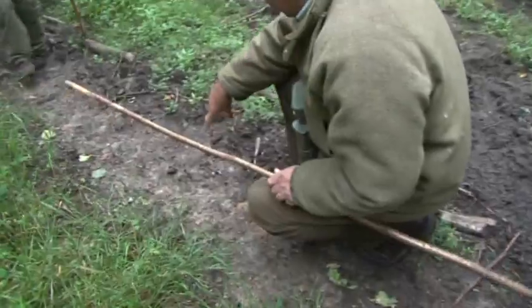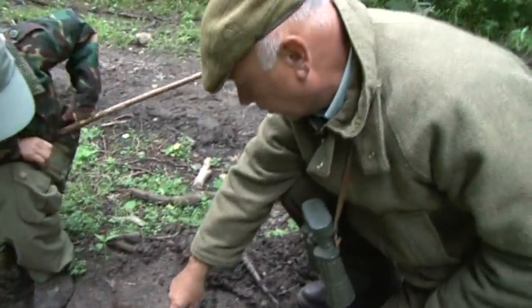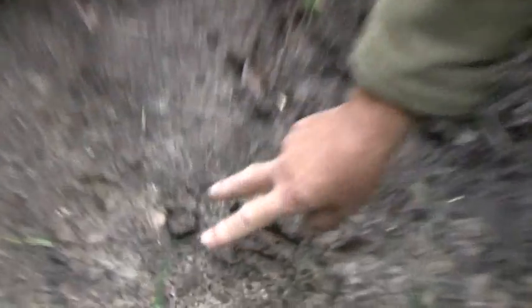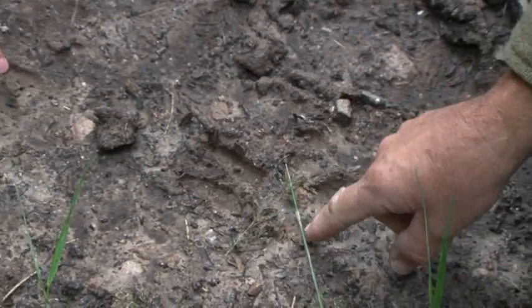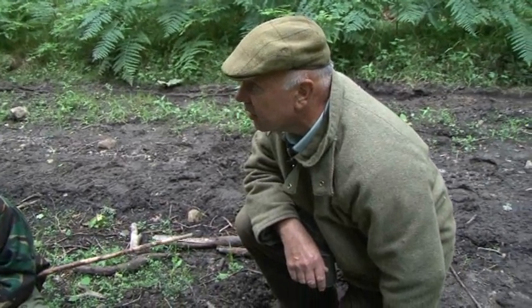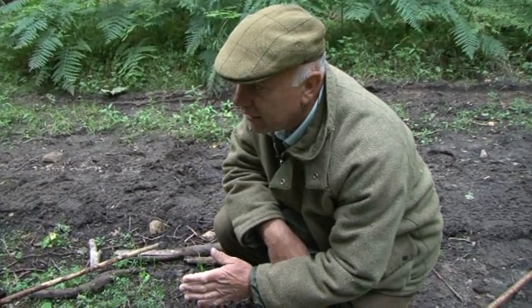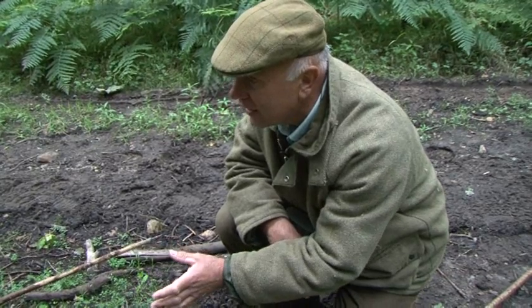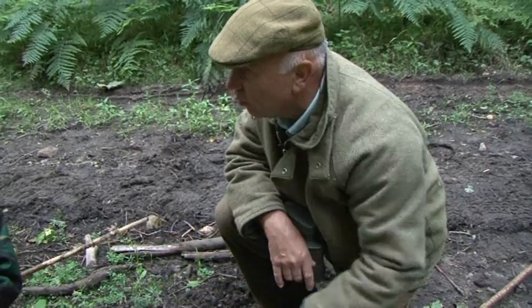Tim calls me over to look at the hoof print. He can tell from it which way the deer was travelling and that it was running - the print is splayed out. At this time of year, because it's the roe deer's breeding season, there is a lot of movement as bucks go in search of does. They're looking around, using their noses to follow the scent of the doe wherever she's been.